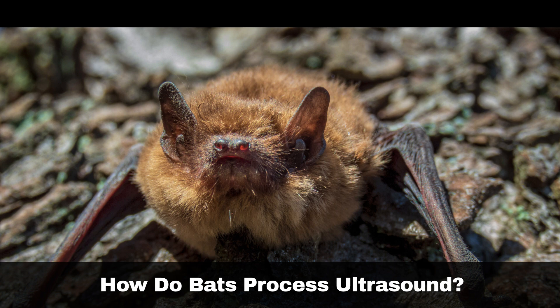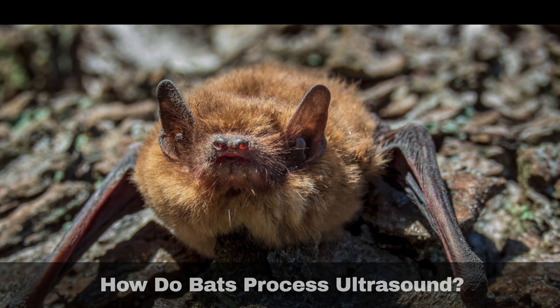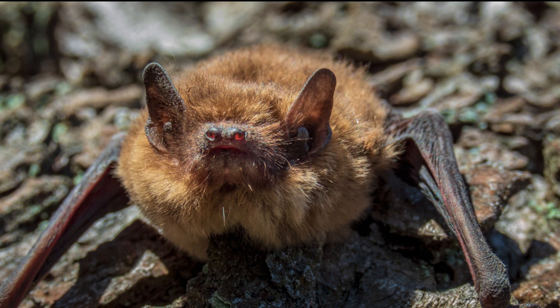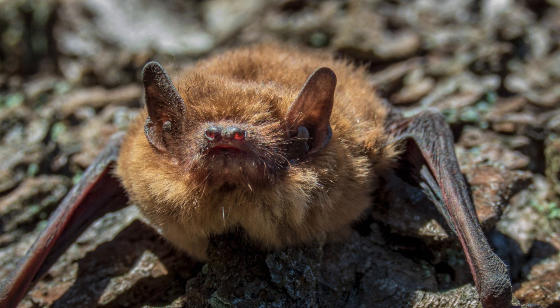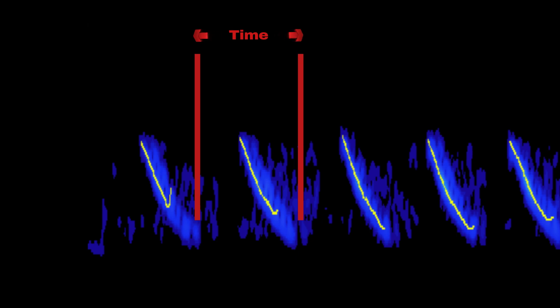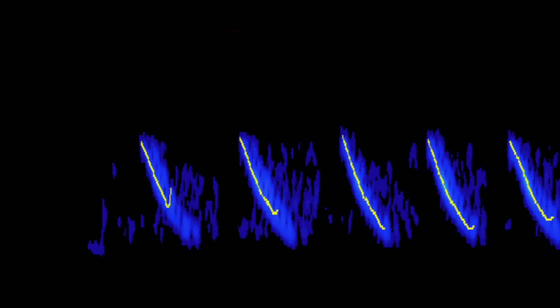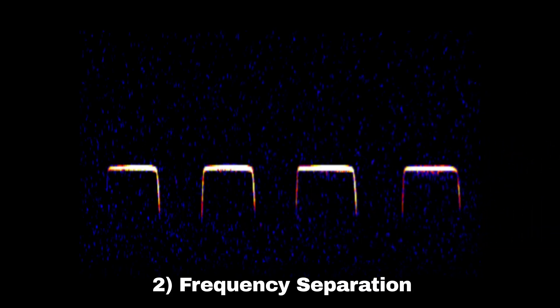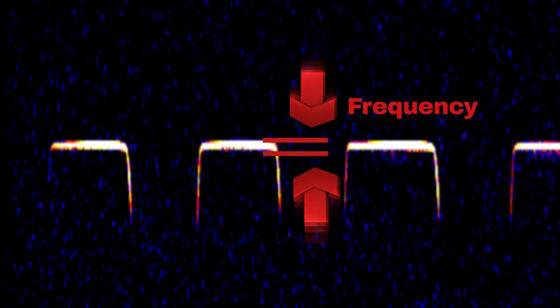Echolocating bats rely on their ability to process both the sounds they emit and the echoes they receive to navigate their environment and catch prey. They utilise two primary methods for this. Time Separation, used by over 80% of bat species that use echolocation, allows bats to distinguish between the outgoing pulse and its returning echo based on the timing difference. Frequency Separation — some bats, such as the lesser horseshoe bat and the greater horseshoe bat, differentiate between their calls and the returning echoes by using variations in frequency.